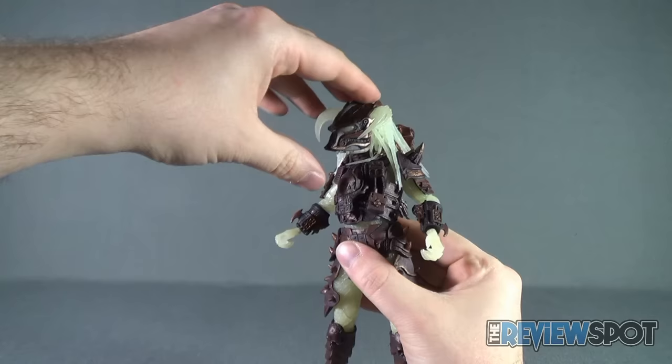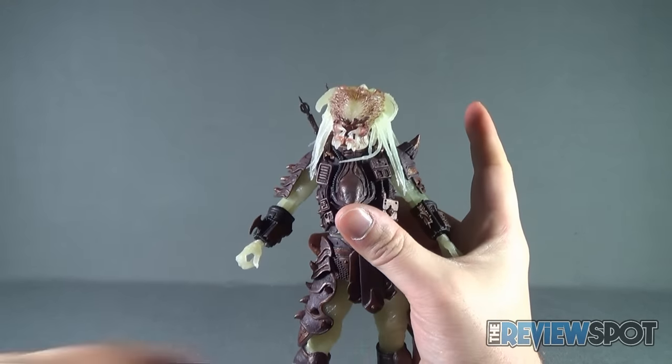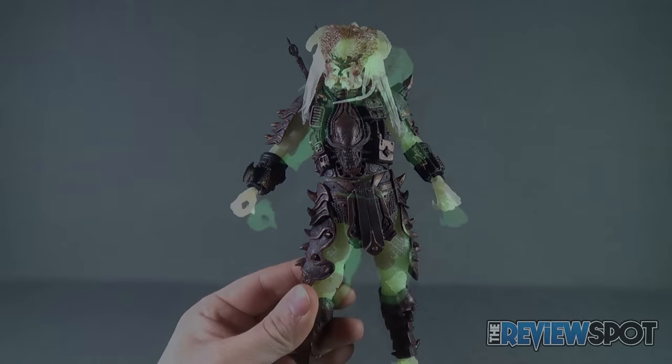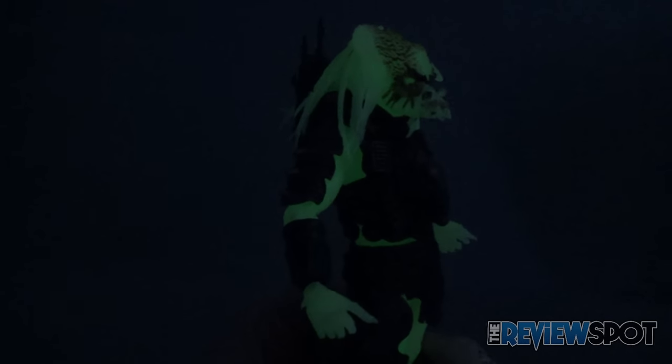Speaking of glow in the dark, I couldn't do this figure justice without showing the glow. I'm going to take the helmet off and let's see if we can get this guy to glow in the dark. Cutting off the lights, you can see a vibrant glow in the dark, even with the eyes piercing through around those brown crevices. I can see now why they've added a darker brown around his eye areas so that the glow-in-the-dark would really shine through. I've only held him up to the light for a few minutes, so results will vary — the longer you have him in front of the lamp, the brighter he's going to be.